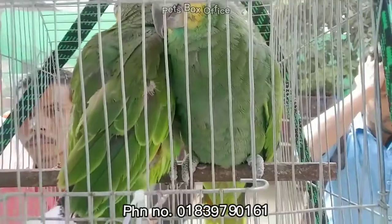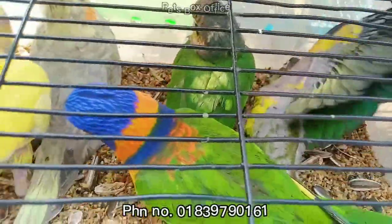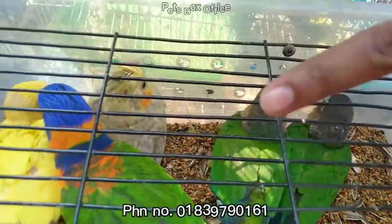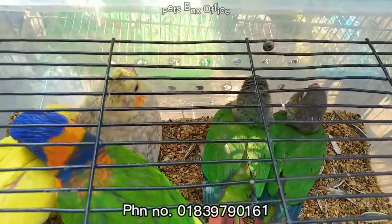0183-9790-161. 0183-9790-161. 0183-97-1932.